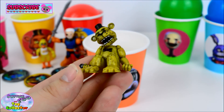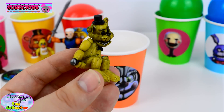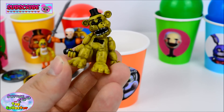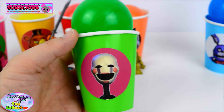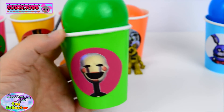Fantastic! We have Golden Freddy! He is so cool! And on our green cup, we have the Puppet. Let's see what's inside!